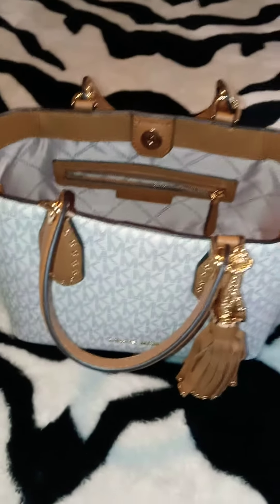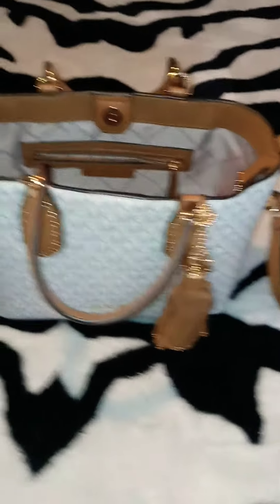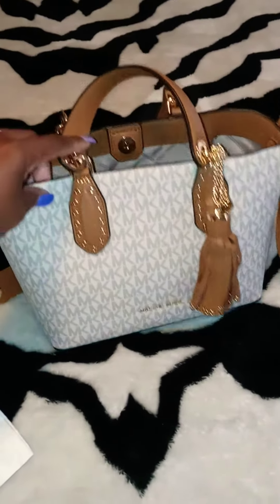It's called the Brooklyn Small Bag. It was $358, but they're doing a sale right now so y'all got to hurry up and go get that sale. I got this bag for only $127 — not bad at all for $358.